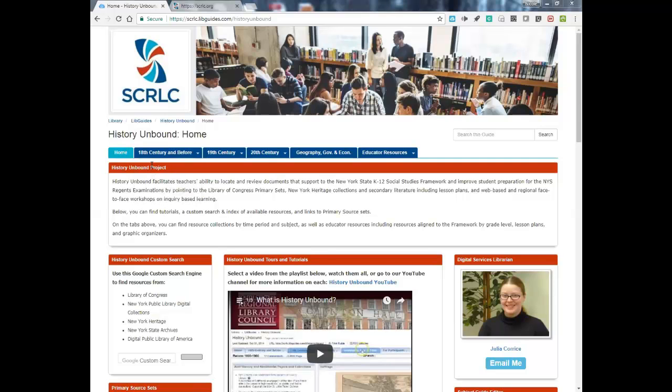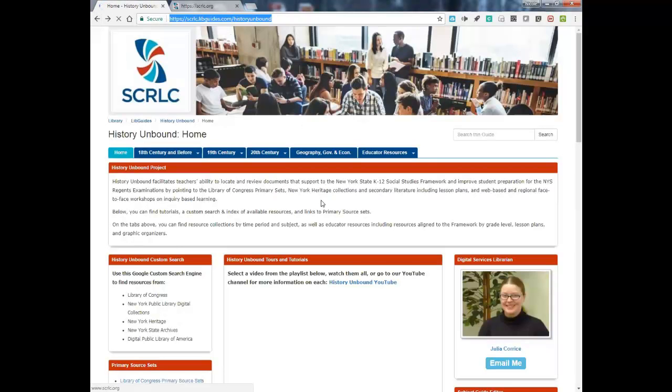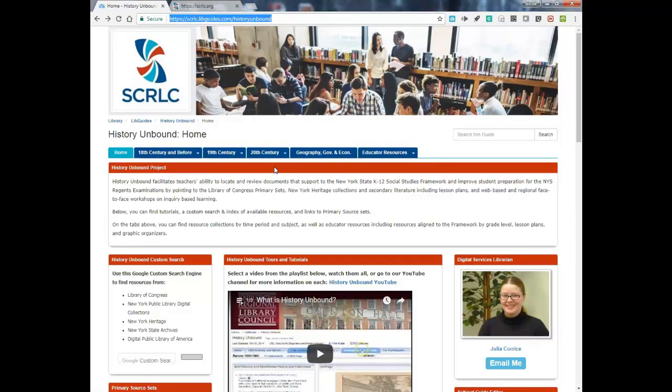On the LibGuide there are tabs across the top with different time periods, and underneath each tab you'll find thematic sets of primary sources pulled from resources including the Digital Public Library of America, New York Heritage, the New York State Archives, the New York Public Library Digital Collections, and the Library of Congress. If you go into any of these sections, you'll see primary sources that have been collected into thematic sets to make it easy for educators to find what they need.